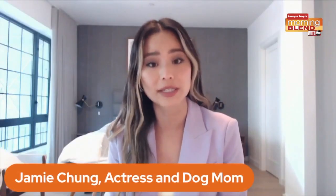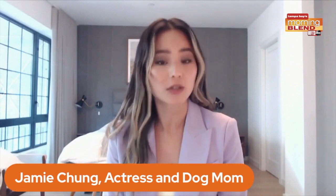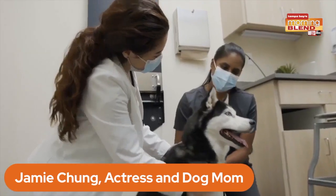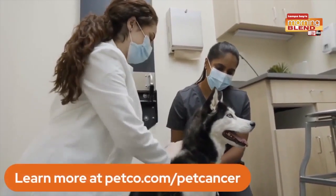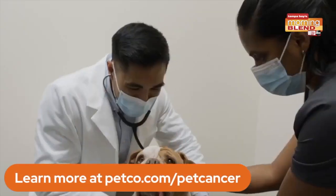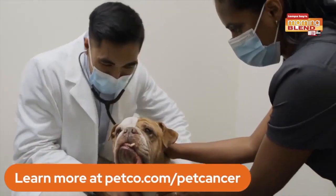The warning signs of cancer in pets are similar to those in humans. You should check your pet's lymph nodes, and if you notice any lumps or enlarged lumps and you see any of these signs, it's important that you take your pet to the vet immediately.